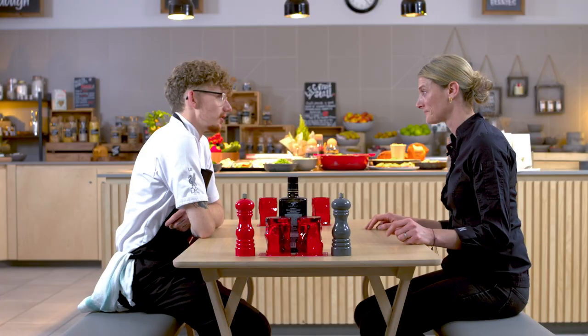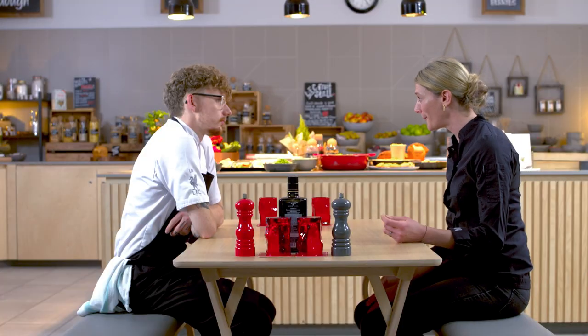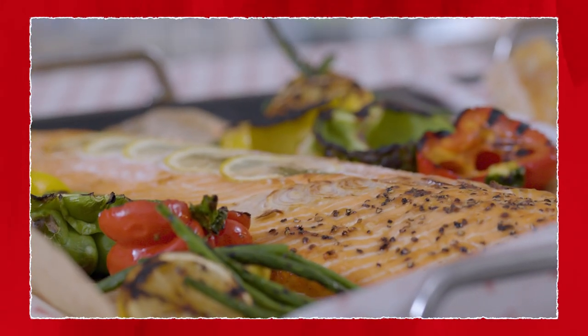In our menu planning, we try to integrate the full range in a moderate way — meat, especially red meats, and also fish. When there is salmon on the menu, they really go for it. The Asian-style is their favourite, but if you put any kind of salmon out, it will be gone in a flash.